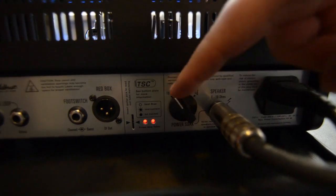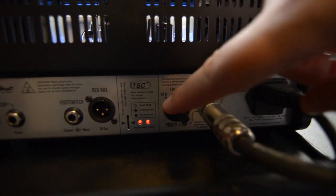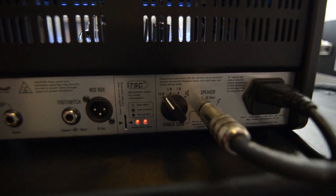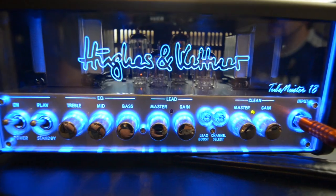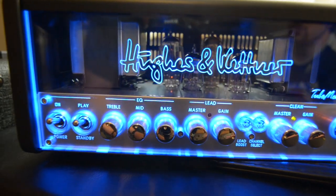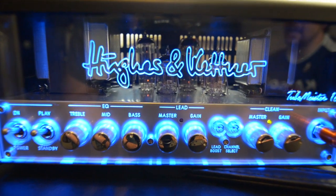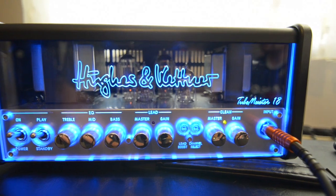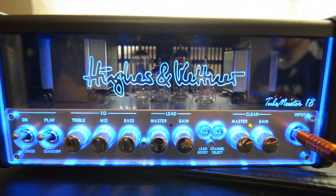Here we have the power soak circuitry. Currently we've been running all of the demo on 18 watts. What we're going to do now is drop it to 5 and see what that sounds like, then drop it to 1. I'm not actually changing any settings — just changing the power soak. Hopefully you'll see that the changes in lower output give you a little bit more saturation, a little bit more gain, because you're driving the tubes a little bit more. Let's see how that sounds on the clean setting.